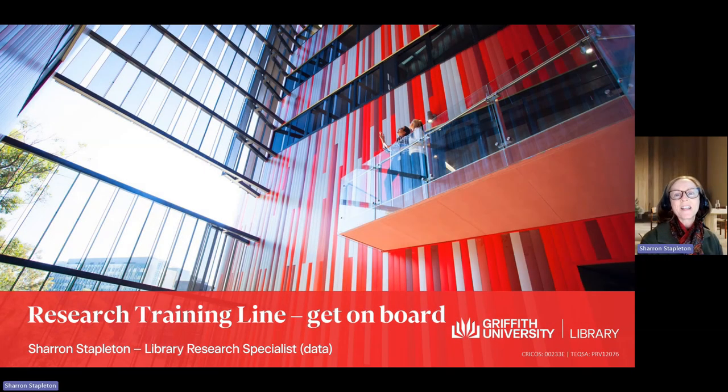Welcome to Griffith University's research training line. I'm Sharon Stapleton, a library research specialist. Let's hop on board and begin our journey.